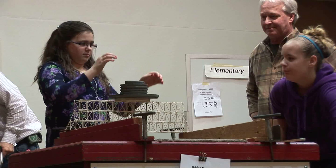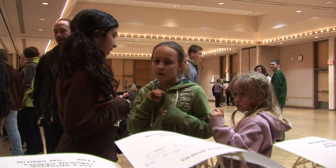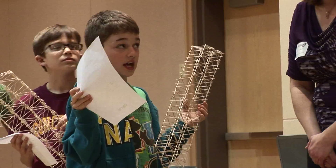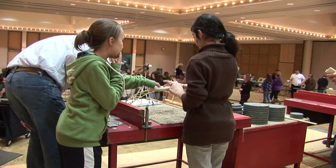They bring them here, put them on the tables, and put weights on top until they fail. Sixth graders Tessa Williams and Juwan Gardi, along with fifth grader Kaden Moser, spent most of their school year working on the design for their bridges.